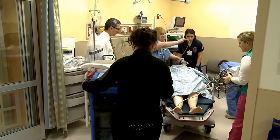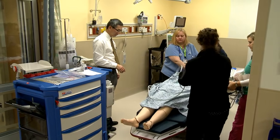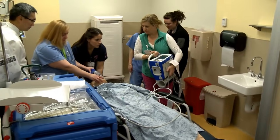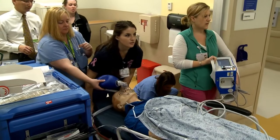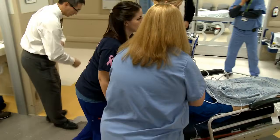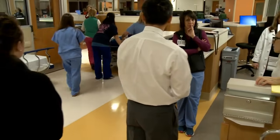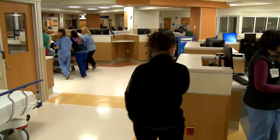This stretcher doesn't have a place for the Zoll. We're going to the Caspian hallway to simulate transport. Notice the chair came down the hallway — the simulation wraps up with the team practicing patient transport to the cath lab.